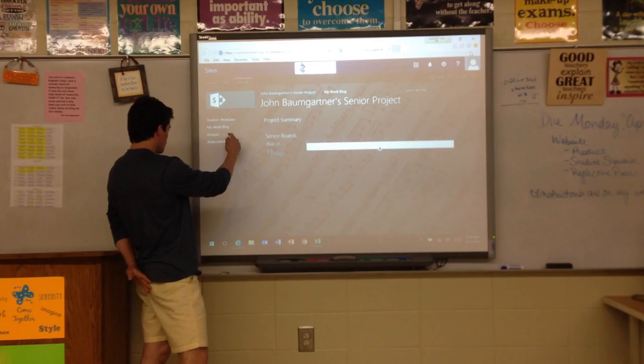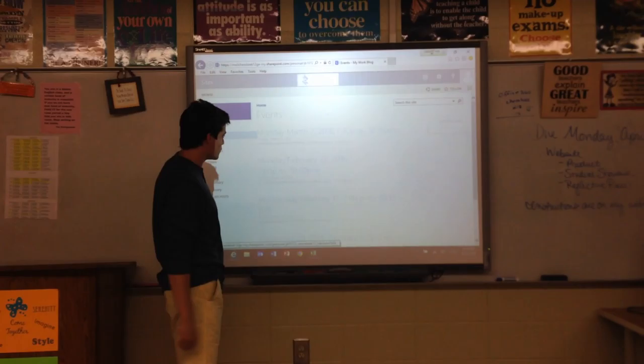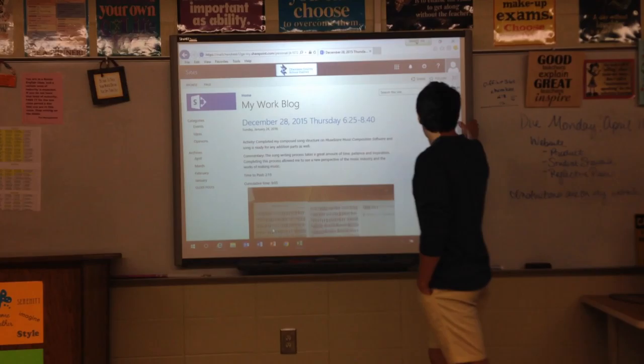I'll show you the process of making my product, which is an original song composed by myself. My project facilitator is Krista Burain. She is a family friend of ours and has helped me with various projects before.